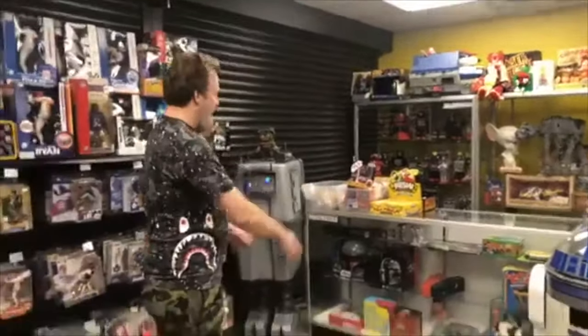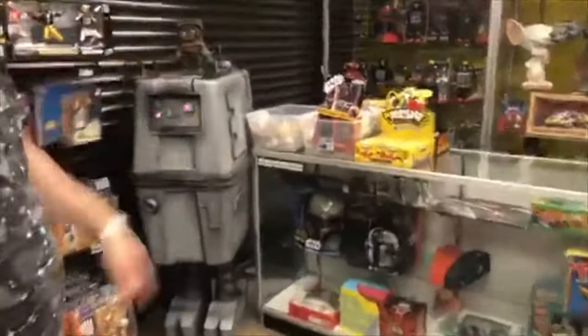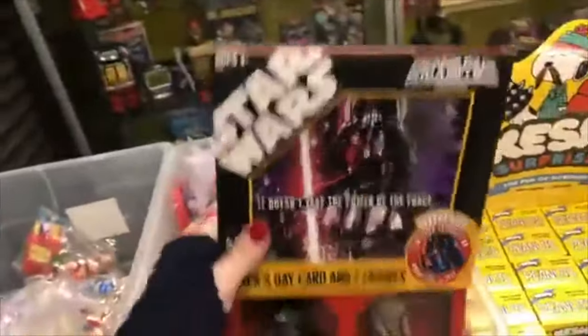We got a few new things in the case here. Lots of things have been selling. We got the Define up there. We got the Star Wars displays. It's Father's Day — come get this for your father.